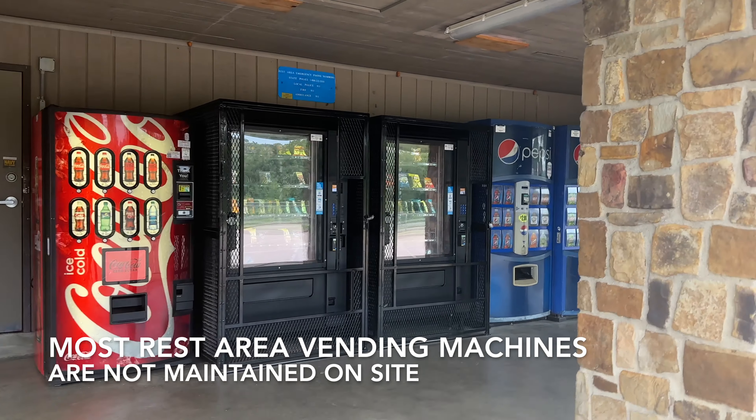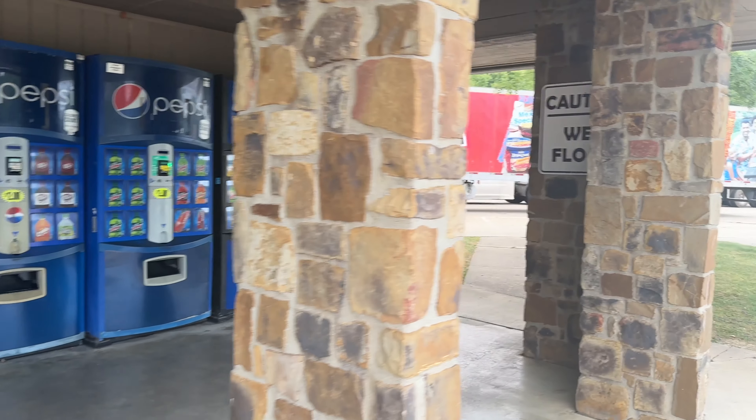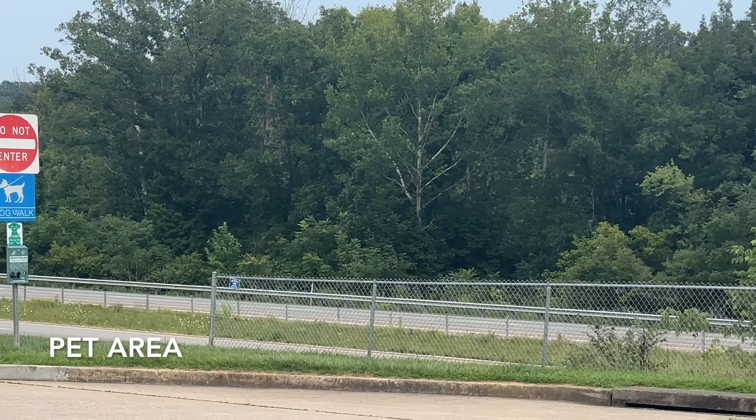The vending machines seem to be in good shape and most of them took credit and debit cards. Be careful when exercising your pet — it is across the parking area.